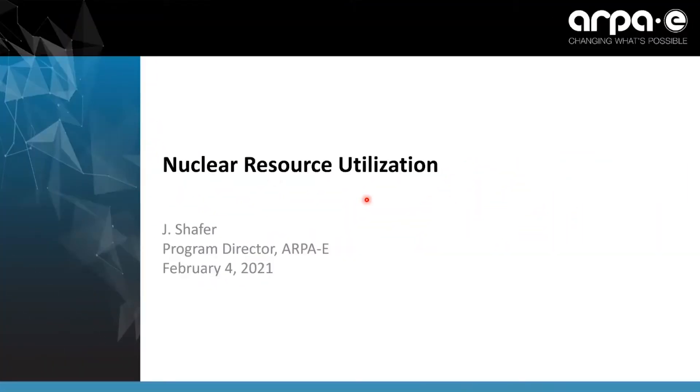Hi everyone, and thank you for coming to this webinar on nuclear resource utilization. I'm Jennifer Schaffer, and I'm a program director at ARPA-E, and I would like to tell you about what we're interested in this space.